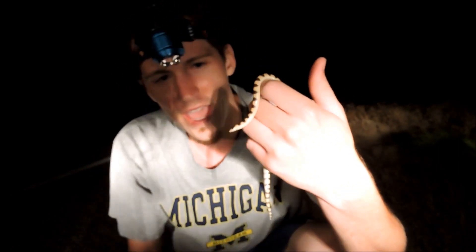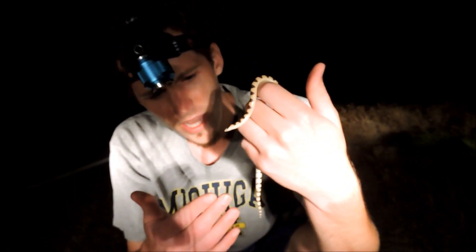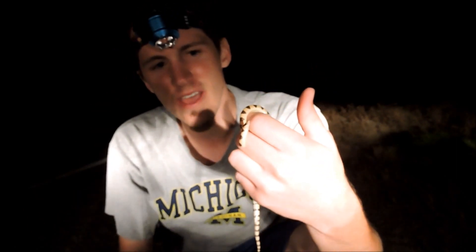Very, very cool snake. The defense it really has is putting out a musk from its cloaca — you can definitely smell that, it doesn't smell very good. But that's about its only defense.